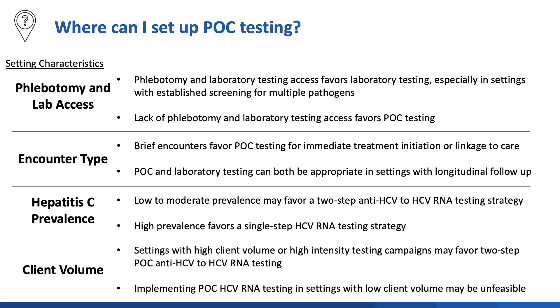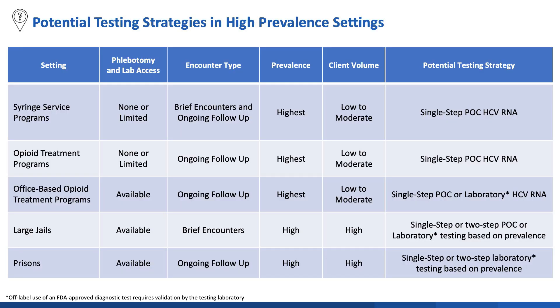Lastly, the volume of clients matters at the extremes. High-intensity testing campaigns favor two-step point-of-care approaches since the single-step approach is limited by how fast the Xpert HCV can be run, which is four tests per hour on a four-module Xpert Express. On the low client volume side, implementing point-of-care HCV RNA testing may be unfeasible and costly if it's only going to be used intermittently in a small population. Taking all these concepts into account, we can think about what potential testing strategy might fit best into each setting. There's no one-size-fits-all approach, but this assessment might help point you in the direction of a strategy that will work best.